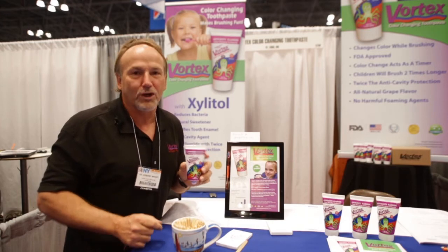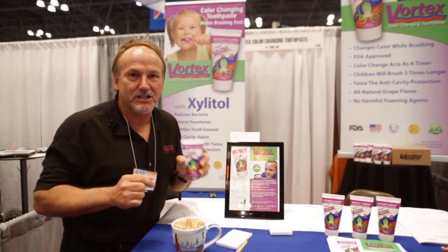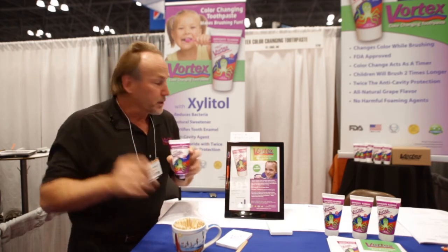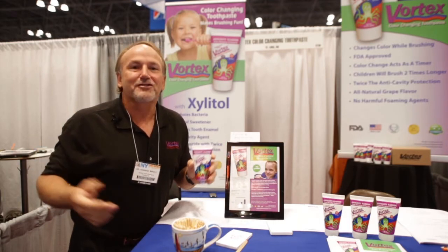It's the best toothpaste on the market — Vortex color changing toothpaste. Get it at vortextoothpaste.com or email vortex at vortextoothpaste.com. You can also get it at drugstore.com or on Amazon. It's all over the place. Thank you so much.